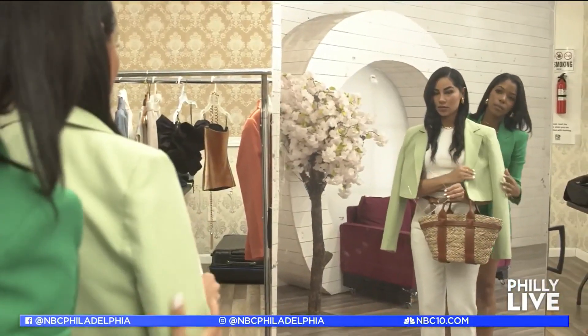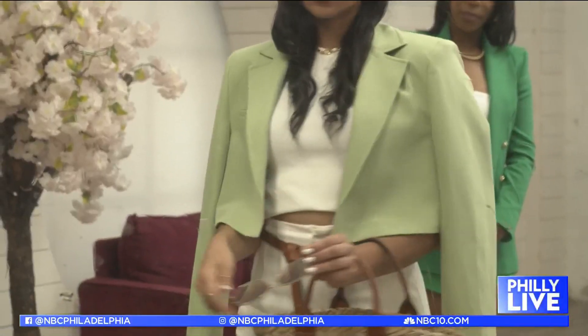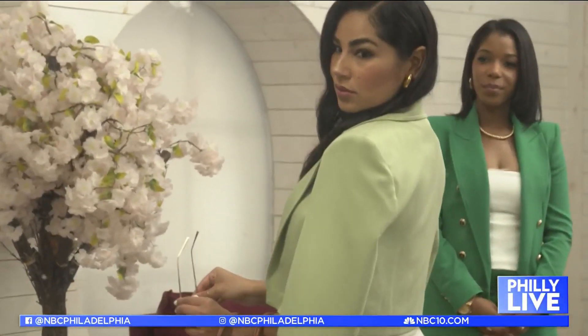We've actually just popped on this beautiful jacket. I would say always add a pop of color if you're going for something fun.